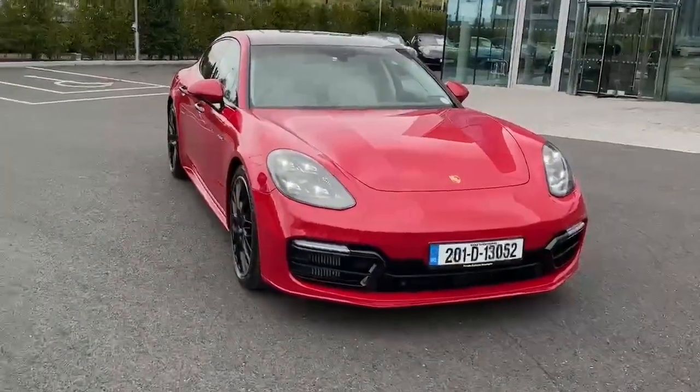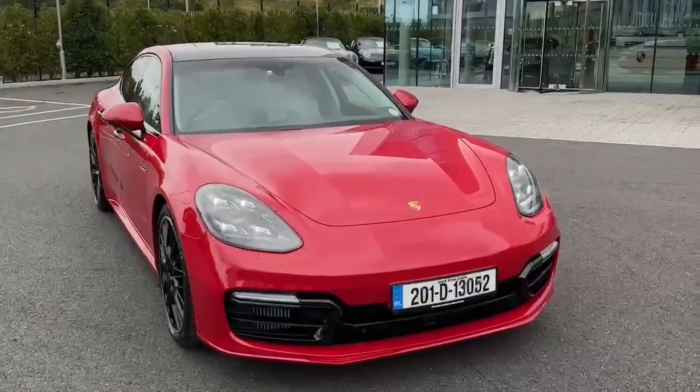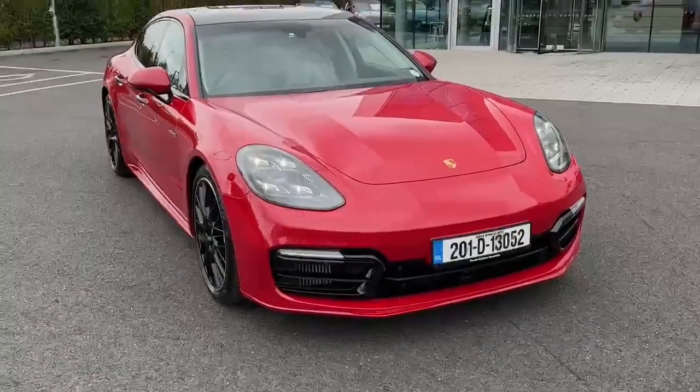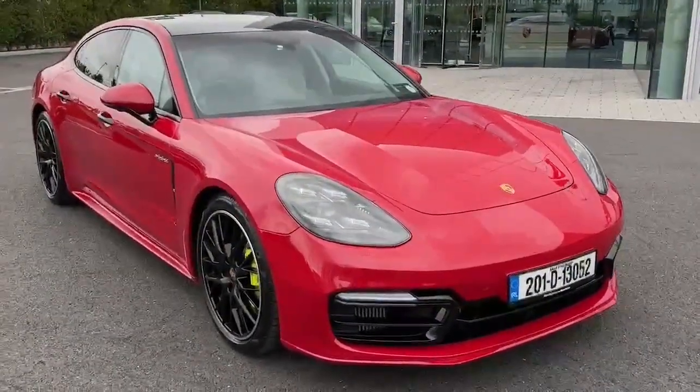If you're interested in this Panamera 4 E-Hybrid 10-year edition, make sure to check us out online at porschecentredublin.ie and put in an inquiry, or if you'd like to find out more information, it's available online also.